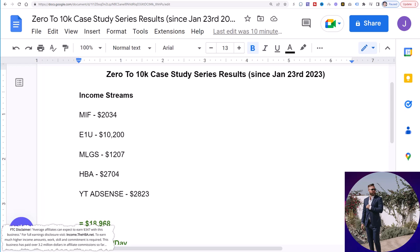Hey, what's going on you guys? Joshua Elder here. Welcome back to the channel. In this video, I want to give you a copy and paste method to start making money with affiliate marketing.